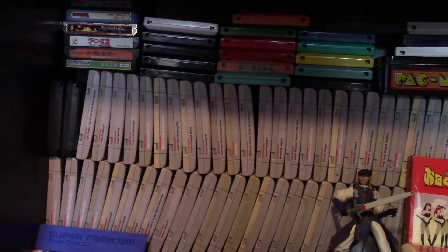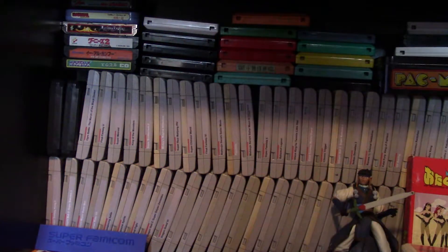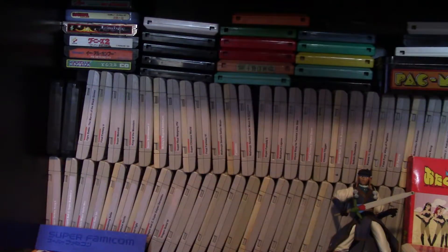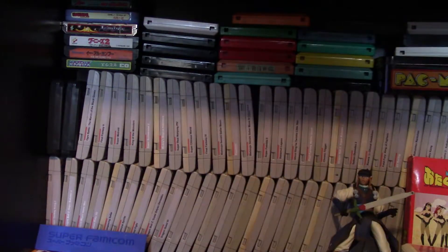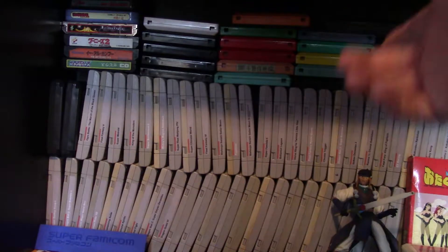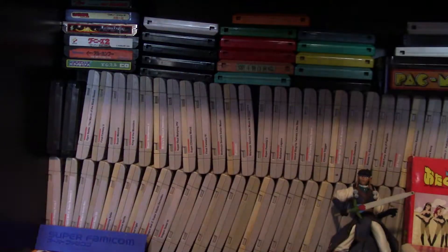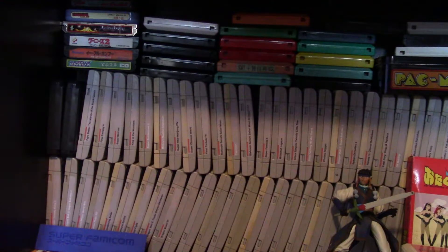Now we're moving on to the Super Famicom, which is the equivalent of the Super Nintendo in Japan. These games are the tall grey ones right here — they look like Super Nintendo but are a little more curved. They are so difficult to store because they wobble when you stack them vertically. I've had better luck laying them on their side. It's just kind of a pain to store and collect Super Famicom games.